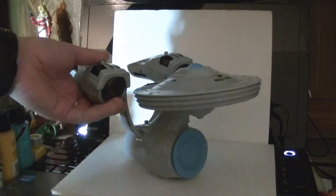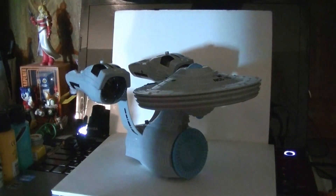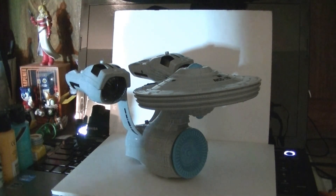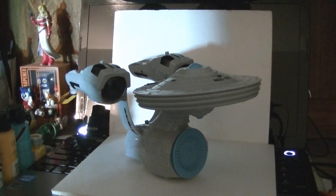If you want a version of the Enterprise for 11 bucks — because that's how much this thing costs now at Toys R Us, thanks to the green clearance — then you should totally be into it.